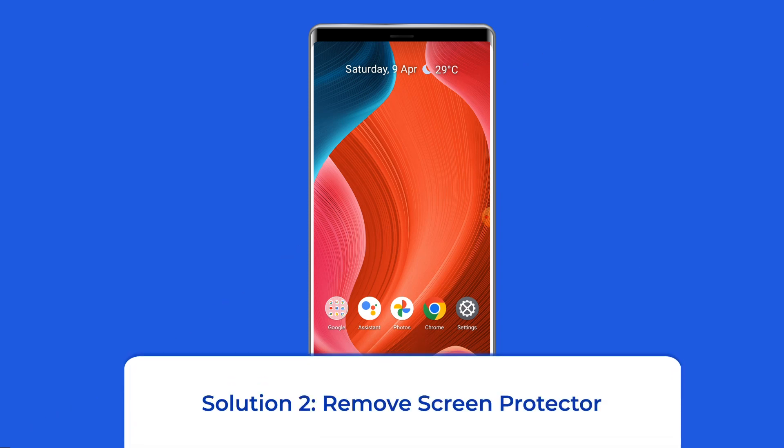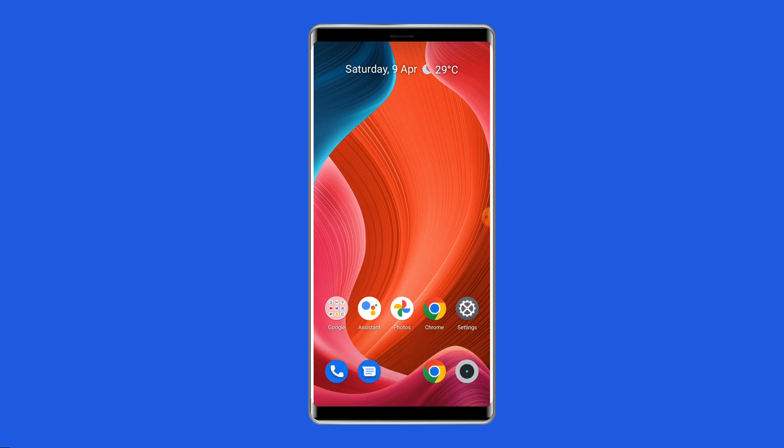Solution 2: Remove Screen Protector. Many users apply a screen protector on their phones as added safety against drops and scratches. But that same sheet of plastic or glass could prevent your touch signals from reaching the display panel. If your phone's screen has been acting up lately, try removing the protector. This doesn't guarantee a fix; however, it could increase the response rate on an already weak screen.